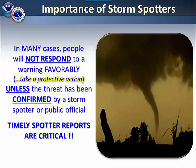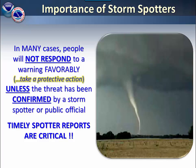They've heard too many situations of Doppler radar indicating a tornado, but they won't do anything until they actually know that a tornado is occurring. Therefore, timely spotter reports are critical in our messaging.